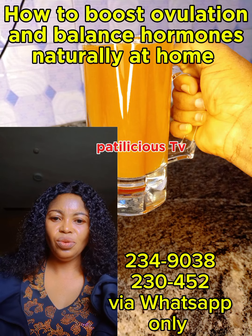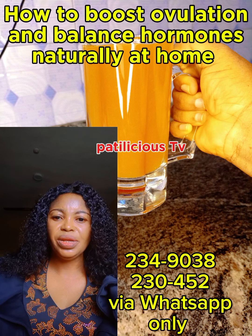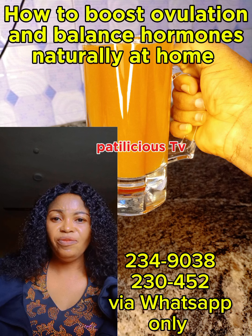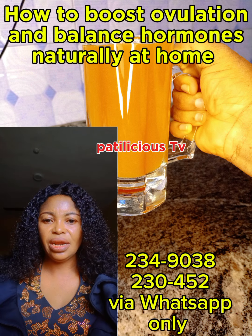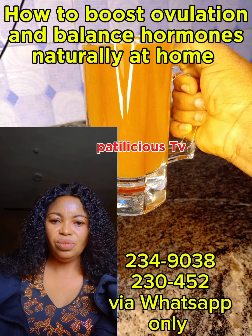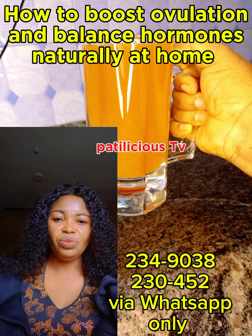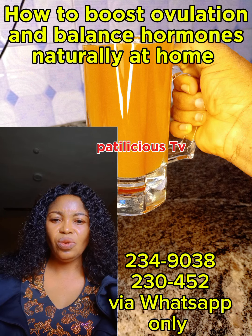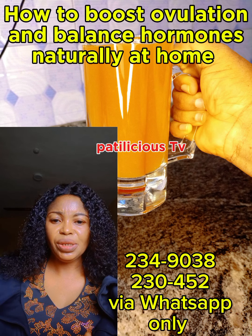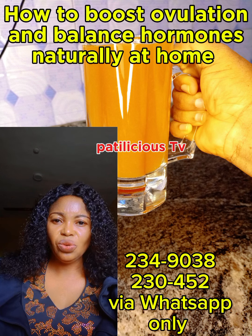If you are struggling with hormonal imbalance that is affecting your ovulation process, carefully watch this video till the end. So many things can cause you not to ovulate, such as thyroid disease, primary ovarian insufficiency, obesity, pelvic inflammatory disease, PCOS, stress, polycystic ovarian syndrome, and more.